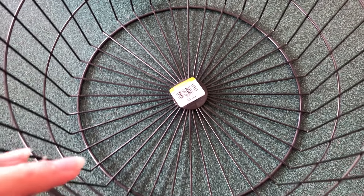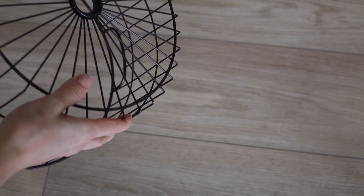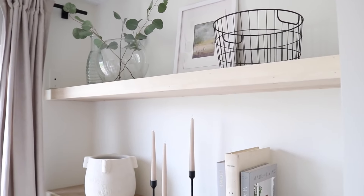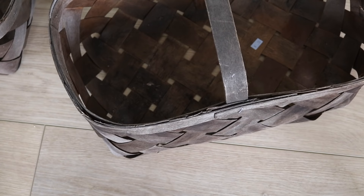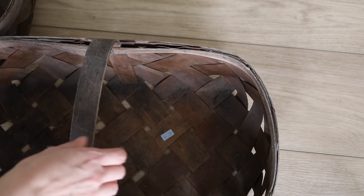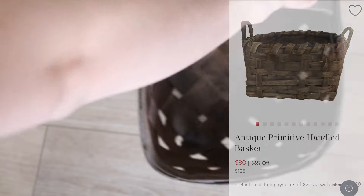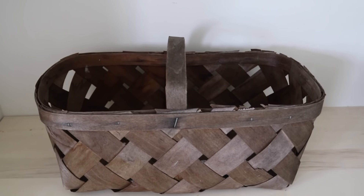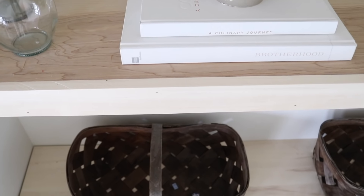Another thing I look for year-round are black metal baskets — they are so versatile and I found this one for just one dollar. I also found these dark brown, primitive-looking gathering baskets and really loved them. Because there were two of them, I decided to pick both up. If you're ever at the thrift store and there are two of the exact same basket in a decent size, I always say get them both, because there will be a time you'll wish you had.